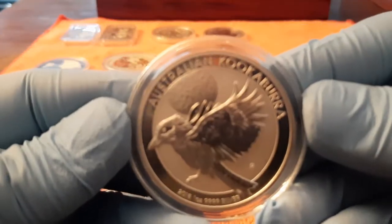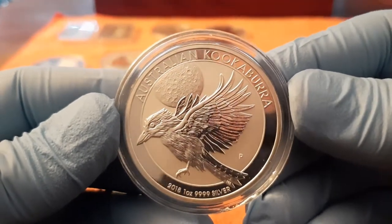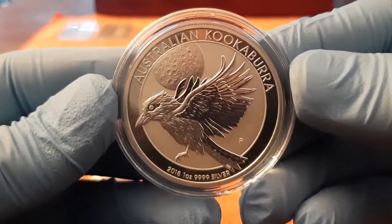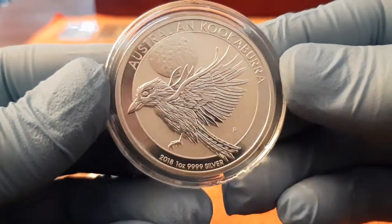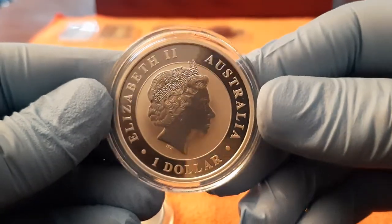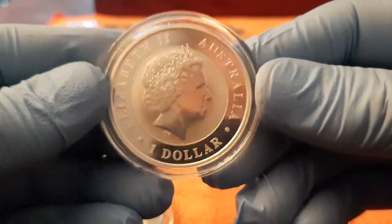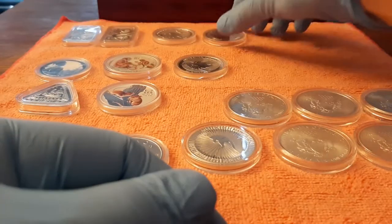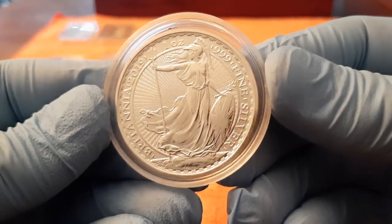But sometimes you need something special, like this one — the Kookaburra. Four nines of silver, 2018. The details are awesome, very beautiful. And if they are not very expensive then I buy them. You have to look around, and sometimes you find something beautiful.